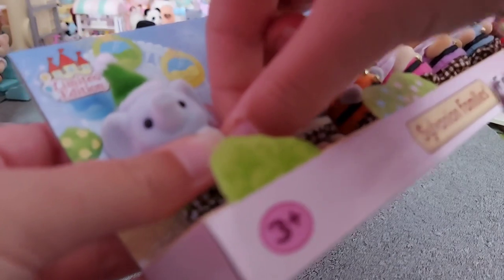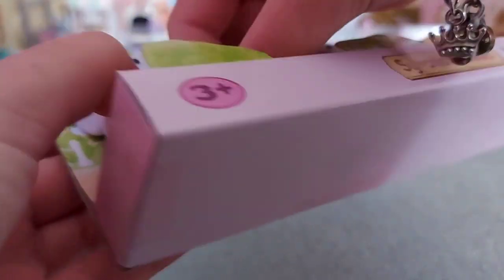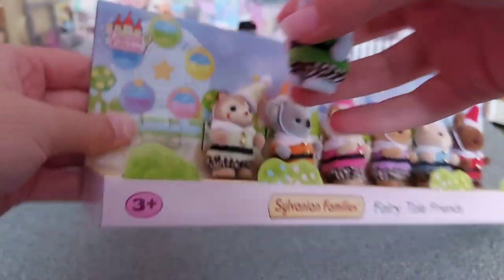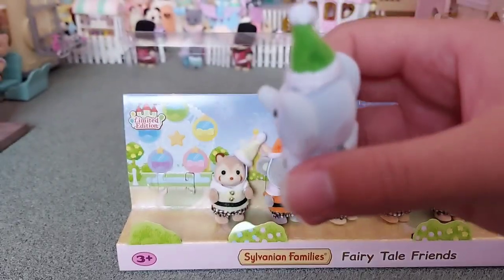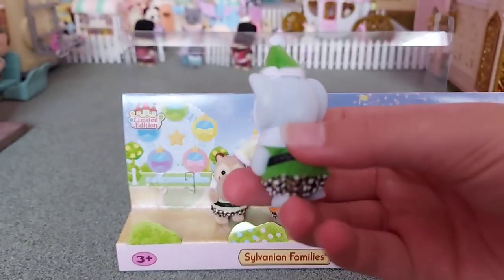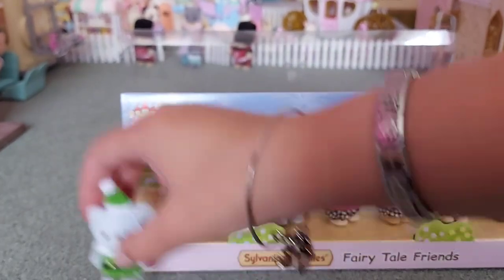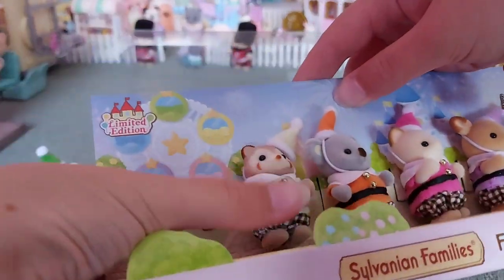So now I'm going to get all the little babies out. We've got the elephant in green - it's so cute, definitely looks like an elf, the one in green. The little hats are so adorable. And next is my favourite - the raccoon.